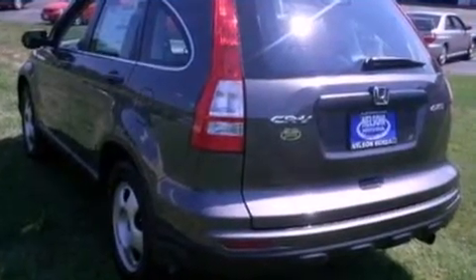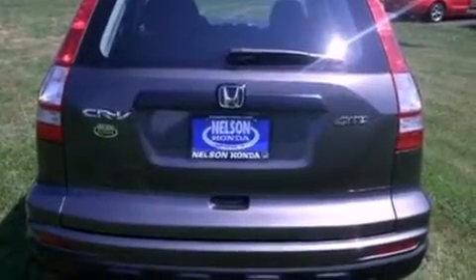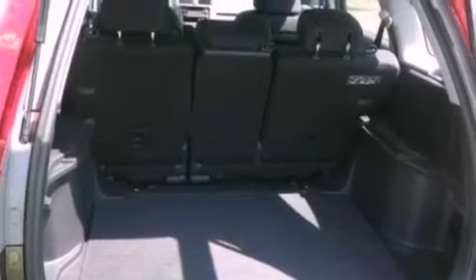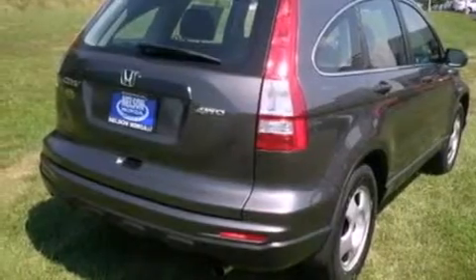Its top features include full power accessories, a CD player, a multi-link rear suspension, four-wheel independent suspension, 17-inch wheels, a chrome grille, privacy glass, a low tire pressure indicator, traction control and stability control systems, and cruise control.